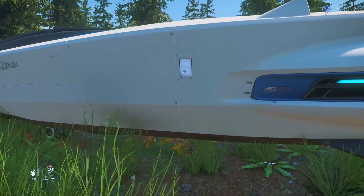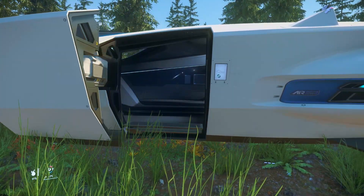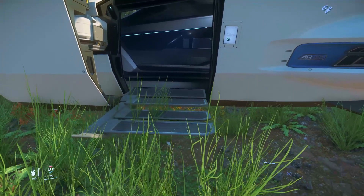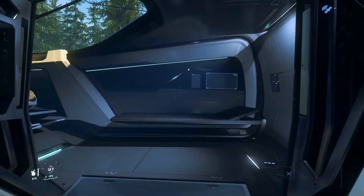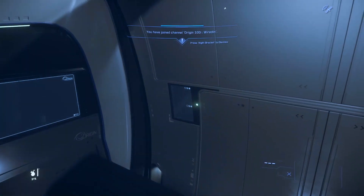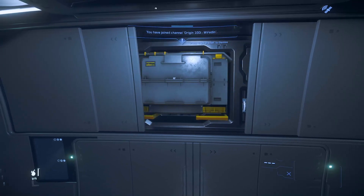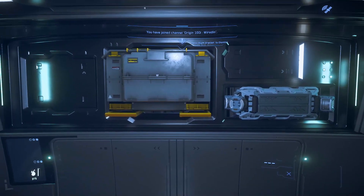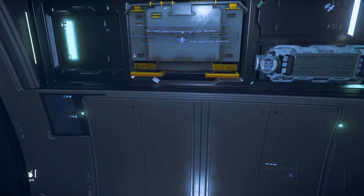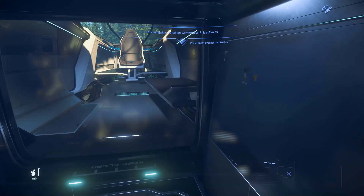Walking up the smoothly extending steps of the 100i, we see how Origin manages to convey luxury even within such a small ship. There's a decent amount of room inside to stretch your legs or sit on the bed during a long quantum travel. We also have access to the rest of the components, neatly hidden behind these sliding panels. Behind the bottom door, we also have access to two SCU worth of cargo room, useful if you don't want your boxes banging around the cabin during flight, or to carry a couple of extra passengers.